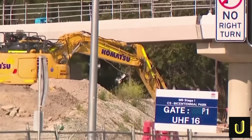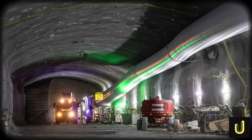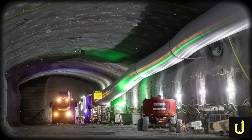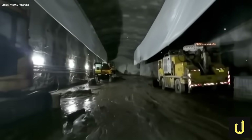Deep beneath Sydney, a $3.1 billion megaproject lies broken. The M6 motorway, a set of twin 4-kilometre tunnels plunging up to 90 metres underground, is 90% complete. Yet it sits paralysed, its concrete heart shattered.